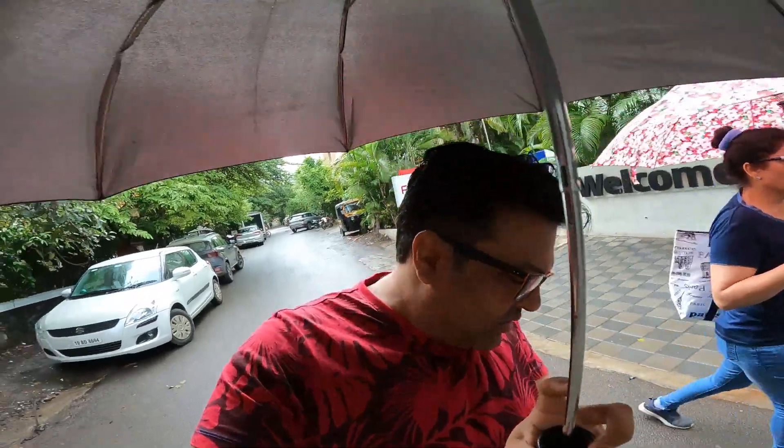We are at Baner. It's raining over here. We had come to do some work and right now we are very hungry. It's 4 o'clock and we still haven't had lunch. So we decided to stop at Farmaish and have our little lunch — whatever we get at 4 o'clock, that is.